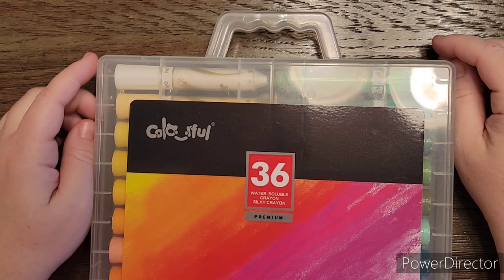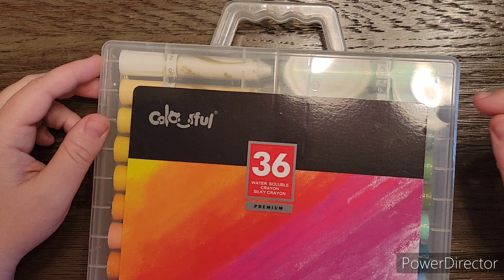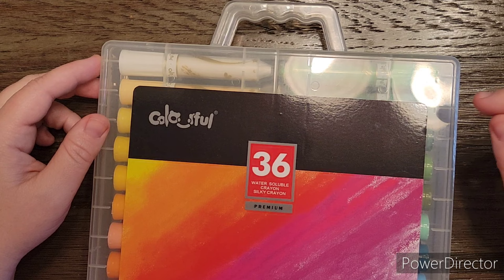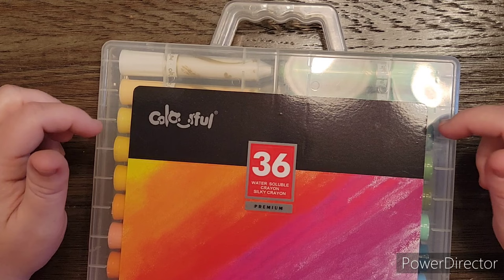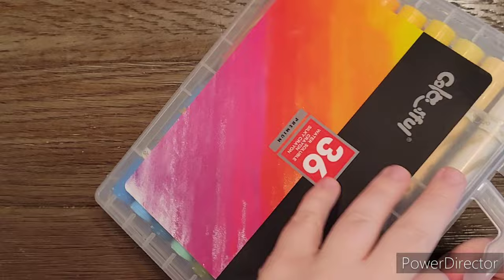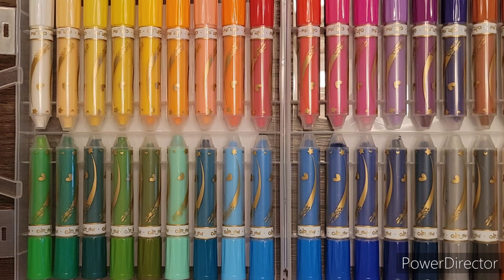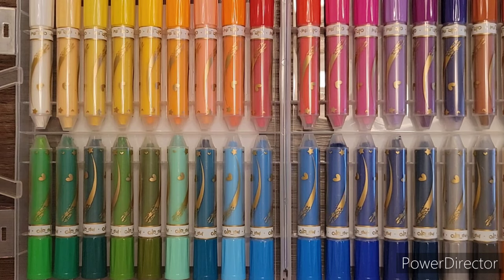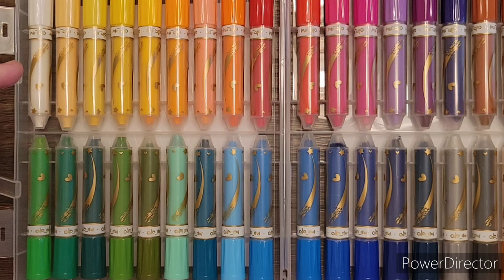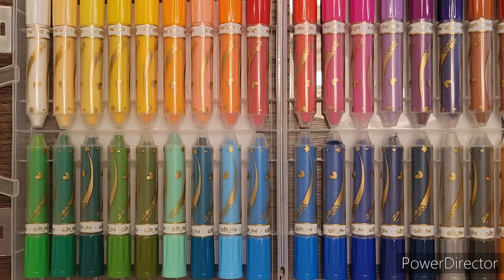The last product I'm going to show you is these — 36 water-soluble silky crayons. I think the brand is Colorful. I want to say I saw these on DJ's Colorful Escape and used her link to order them. I thought they kind of looked cool, like they reminded me of my kid days, and they had a really good color range. Now I have the King's Art Gel Sticks, and there are some colors in this box that aren't in the King's Art Gel Sticks, which was kind of cool. I did swatch — or scribble — all of these out on a piece of paper and all of them worked really well.